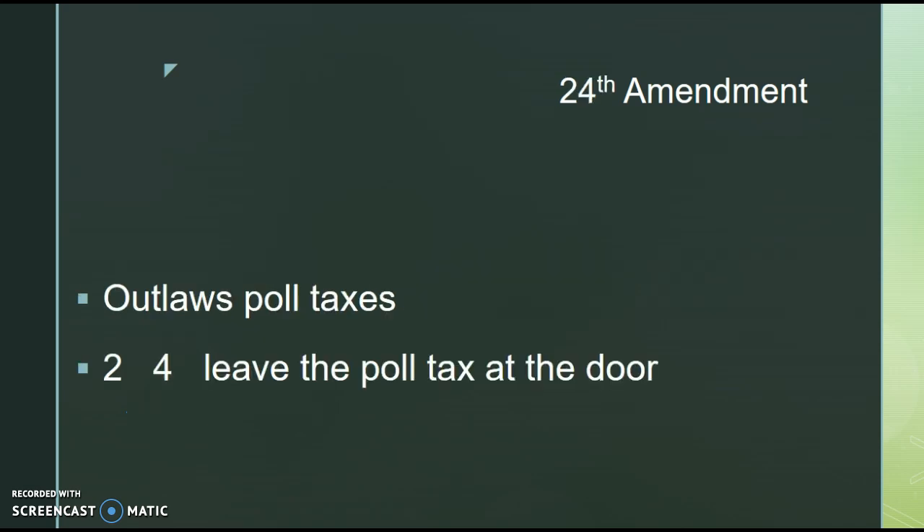The 24th Amendment officially outlaws poll taxes. This was a major issue as people were disenfranchised because they could not afford to pay a poll tax to vote. So this officially outlaws that. A good way to remember it: 2-4, leave the poll tax at the door.